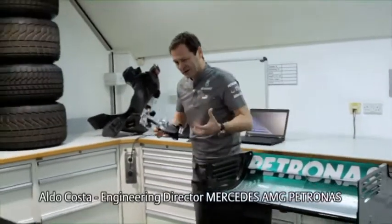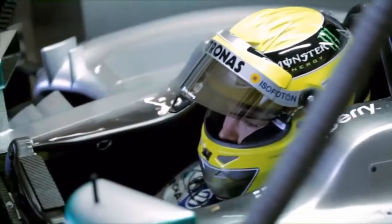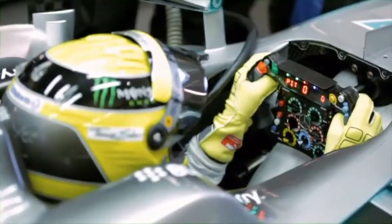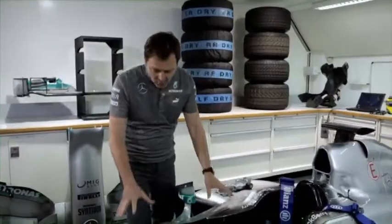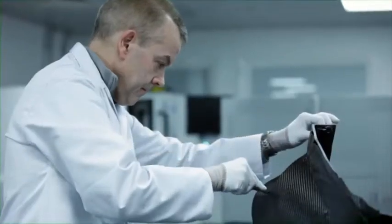It's much more robust in all the components, but mainly on the chassis. The chassis is our survival cell — it's the structure that protects the driver. The main component is the monocoque. The monocoque is made by 1,500 little layer pieces of carbon, all handmade and composed together.